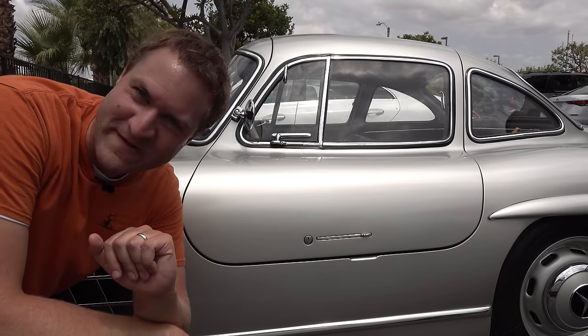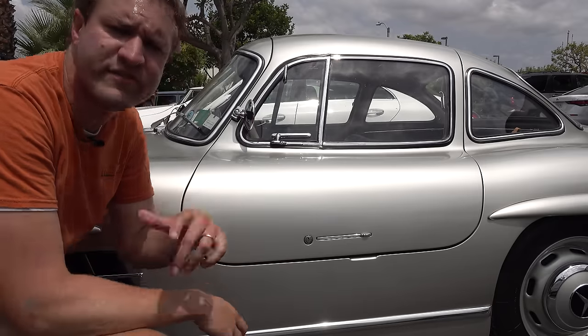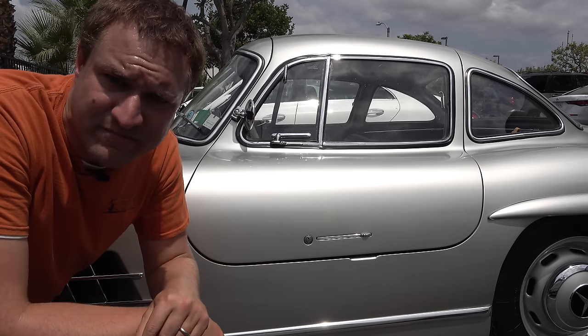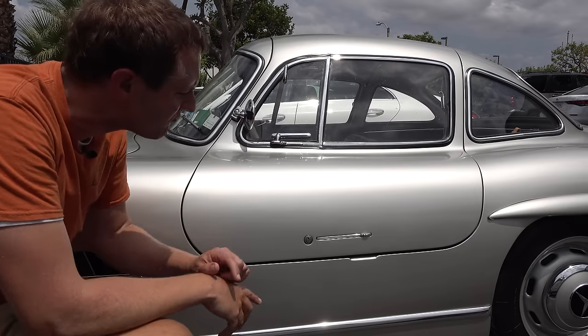I'm going to start the quirks and features of the 300SL Gullwing by getting in, and that means starting with the doors — specifically the door handle. Some consider this the world's first supercar. Some say it's the Lamborghini Miura, but a good argument could be made that it's this. And it certainly has the world's first supercar door handle. Supercars always have kind of weird door handles, and this is no exception.